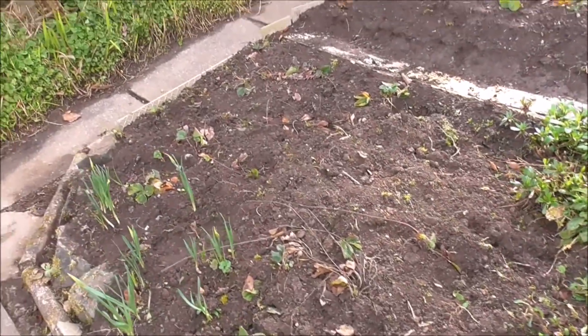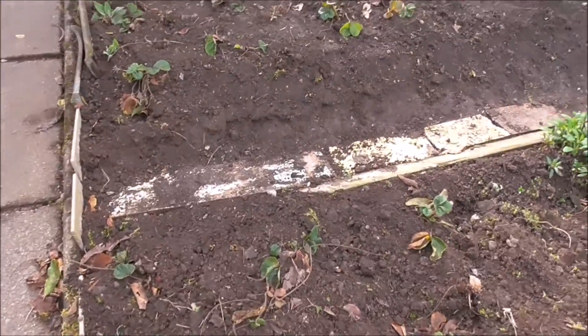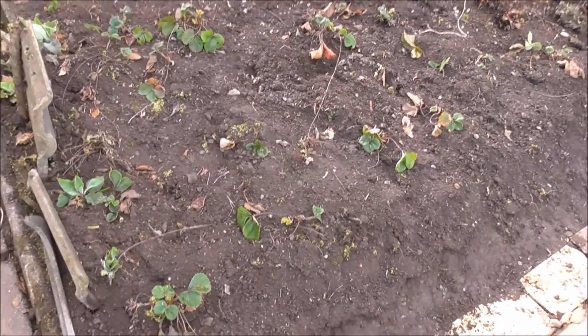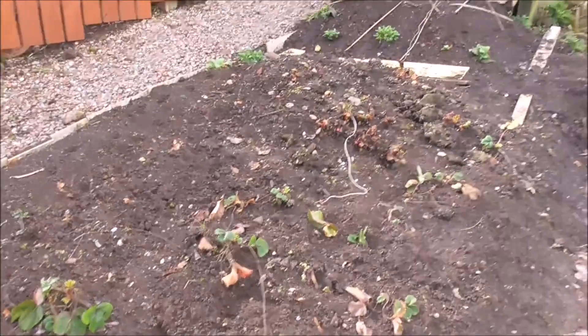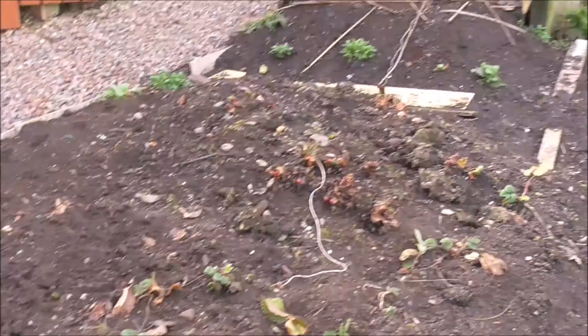In fact, none of the stuff I have grown in the back garden here — vegetables — has done particularly well. I don't know, it's just poor soil. Rhubarb, though, does well every year. It's absolutely brilliant.